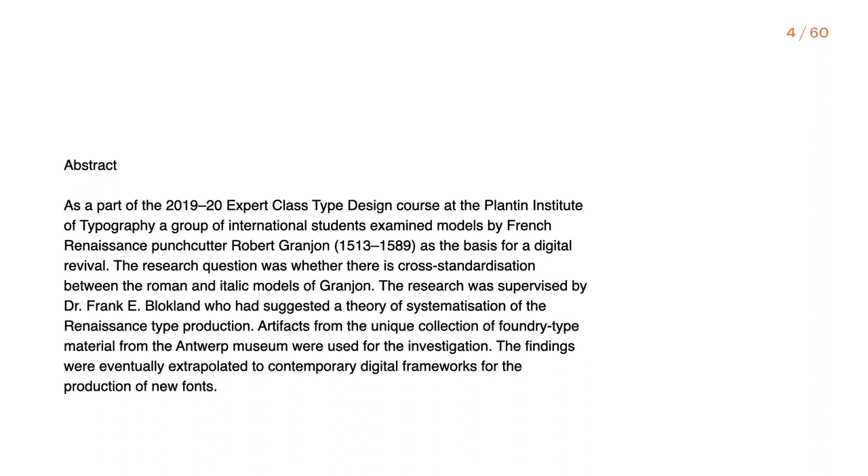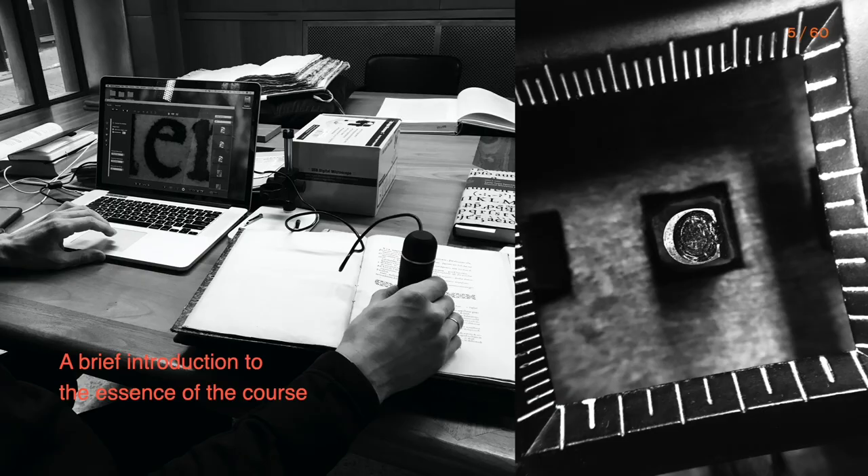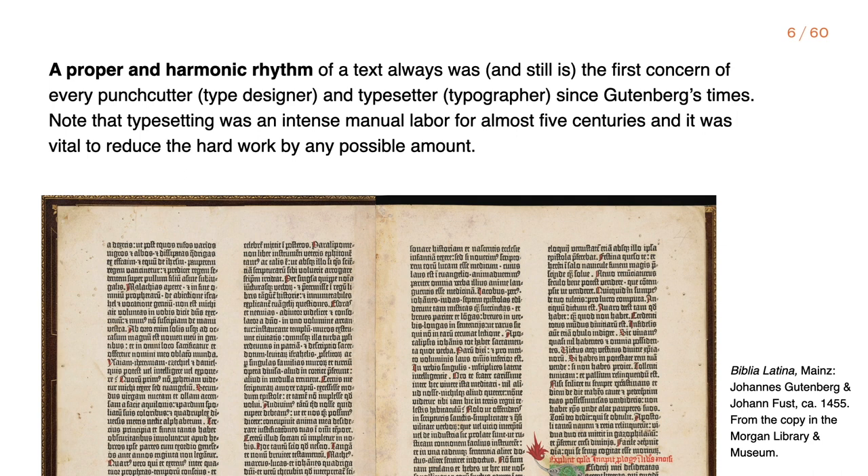In this presentation we will reveal our experiences and discoveries from the year we spent reviving two renaissance typefaces by Robert Grandjean under the supervision of Dr. Frank Blochland. This all happened at the Expert Class in Type Design course at the Bluntin Institute of Typography. The course strongly ties the study of contemporary type design practice with research on centuries-old tradition through inspection of available historic materials such as punches, smoke proofs, matrices, foundry type and originally printed materials. Frank Blochland was looking for a way which could have been used by punch cutters to define the body size and intrinsically related proportions of letterforms in the context of a supposedly existing space system, which could significantly reduce the time and costs of all the cycle of type production and typesetting.